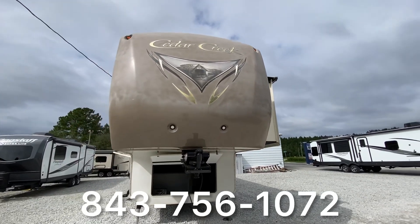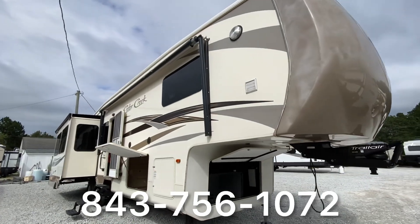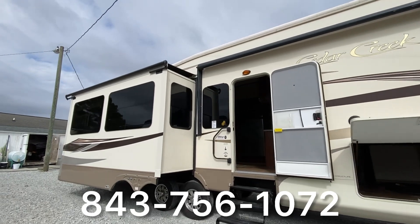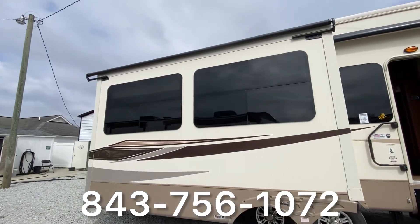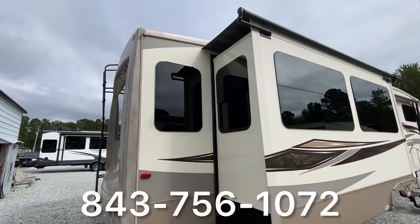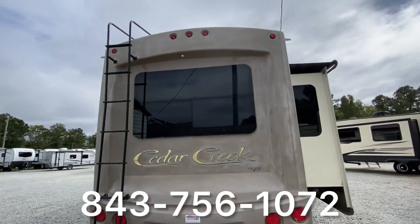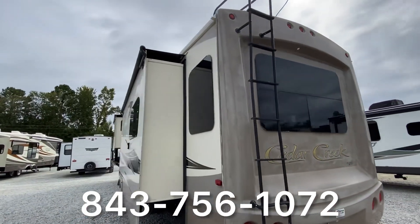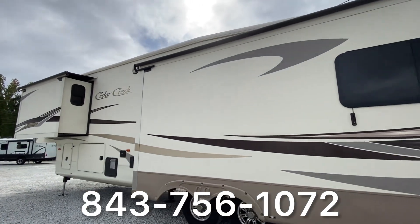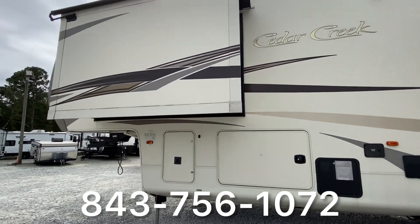Hey guys, welcome to Recreation USA. Here we have a 2014 Cedar Creek, model number 36CKTS. The exterior length is 39 feet 10 inches — that's the total length. The exterior height with AC is 13 feet, and the exterior width is 96 inches. The dry weight on this unit is 12,230 pounds.